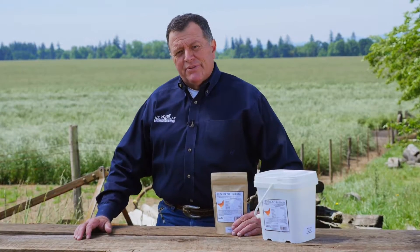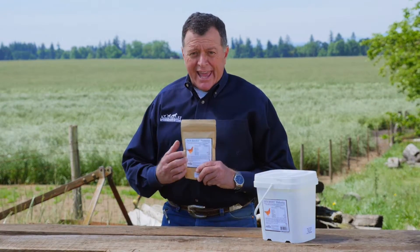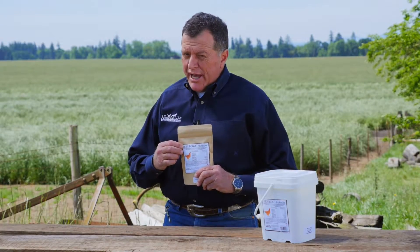Hello folks, Russ Paulson here with Animal Health Solutions Incorporated. Today I'm going to talk to you about Hen Boost, formerly known as Egg Boost.